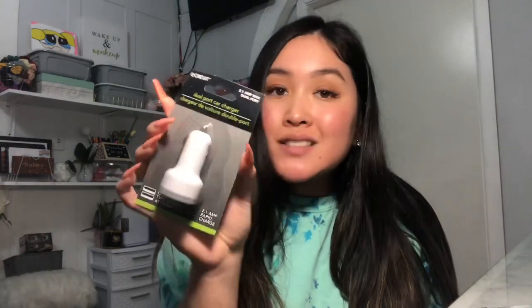I also got this for my car — I'm not sure how well it works but I thought I'd give it a try. It's a dual-port car charger, and this one actually gives you two plug-ins instead of just one, which is the reason it caught my eye. I was really excited to see this.